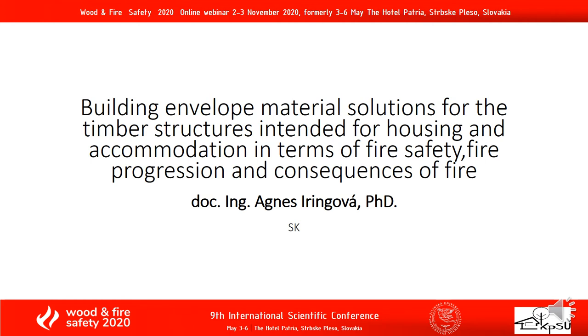Dear participants, I would like to give you a presentation entitled 'Building Envelope Material Solutions for Timber Structures Intended for Housing and Accommodation in Terms of Fire Safety, Fire Progression and Consequences of Fire.'